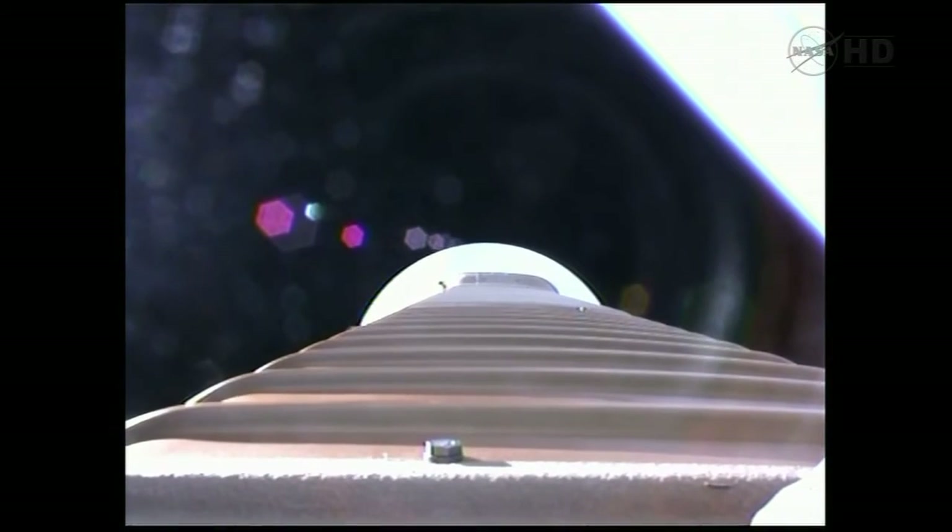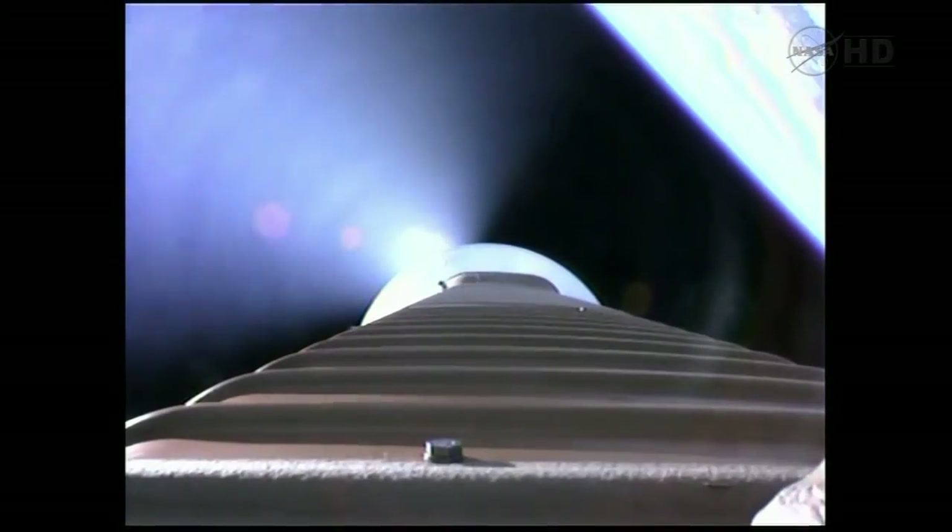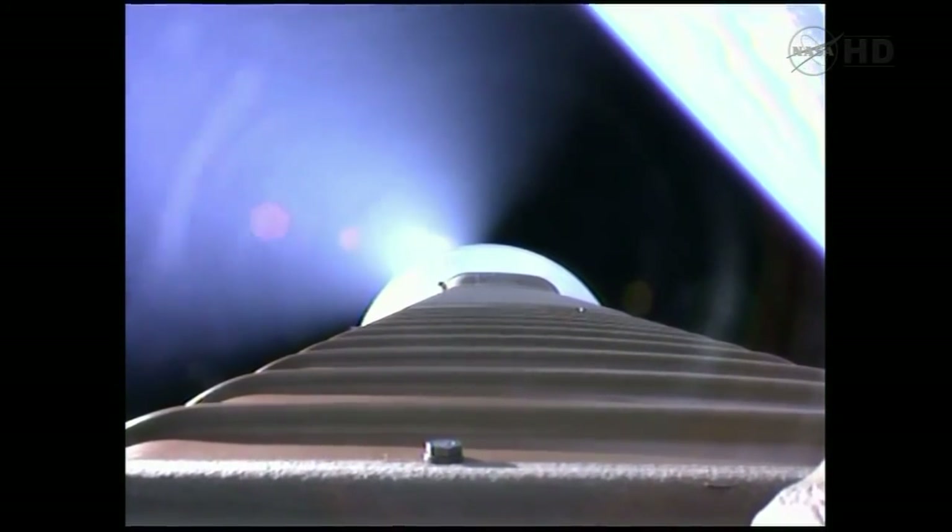Fairing jettison. And we also have a successful CFLR jettison. As expected, throttling up on the RD-180. Everything looks good. Coming up to 89% thrust.